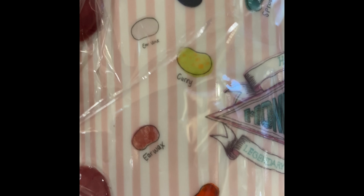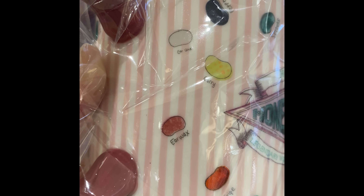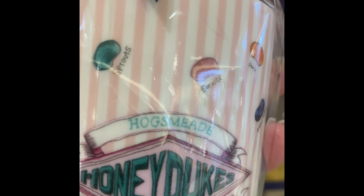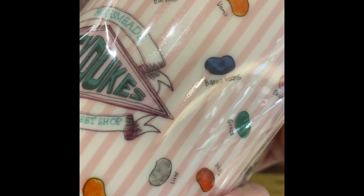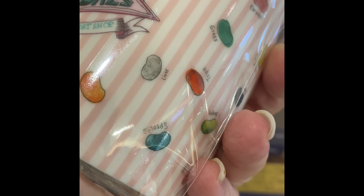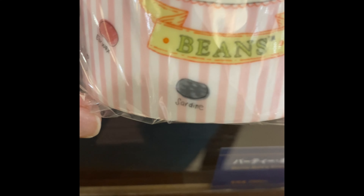The mug even has the names of the beans on it: curry, earwax — it's got a pink one and a dark one, which is really weird — pepper, tripe, grass (I actually like the grass flavor), vomit — do not try that — sprouts, earwax again, vomit again, baked beans, grass again, tripe, liver, and sardine. They've got some really cool ones here.